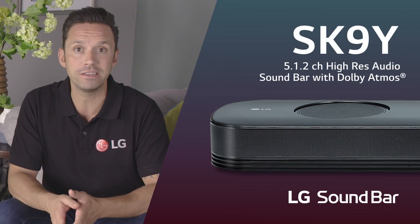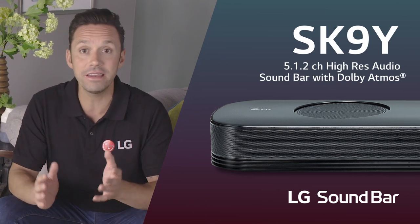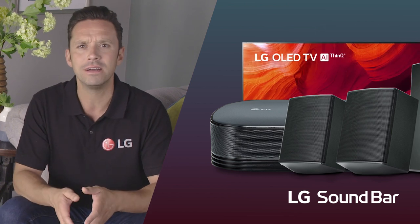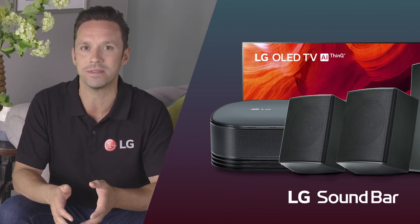At the upper end of LG's soundbar range is the amazing SK9Y. It's the perfect companion for any large TV and it's able to connect with surround speakers as well as your main TV unit, delivering some seriously impressive audio performance.